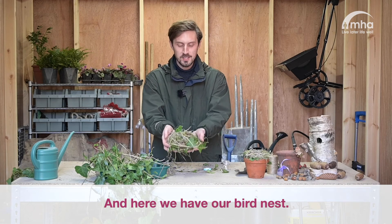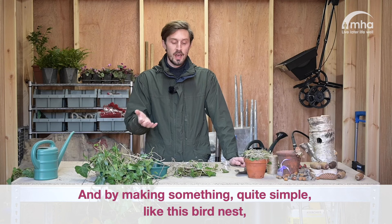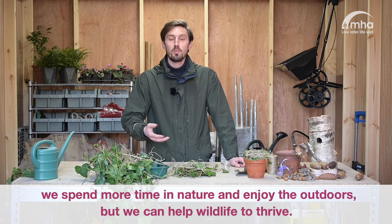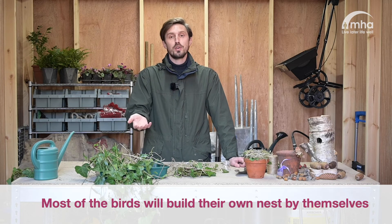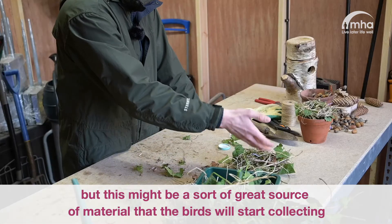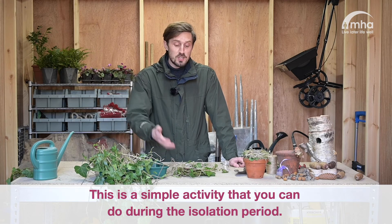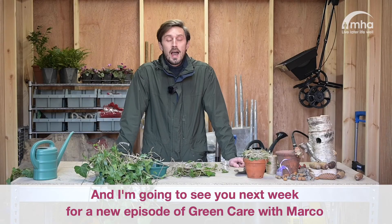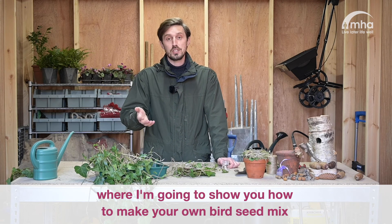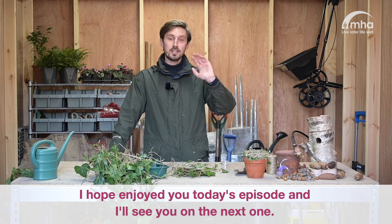And here we have our bird nest. This simple activity can be very beneficial for your wellbeing. By making something quite simple like this bird nest, we spend more time in nature and enjoy it, but we can also help wildlife to thrive. Most birds will build their own nests by themselves, but this might be a sort of resource of material that birds will start collecting and using for their own bird nest. So look out for the birds in your garden or from your window — this is a simple activity you can do during the isolation period. I'm going to see you next week for a new episode of Green Care with Marco, where I'm going to show you how to make your own bird seed mix and see what kind of birds you have recorded as part of the Big Garden Birdwatch Week. I hope you enjoyed today's episode and I'll see you in the next one.